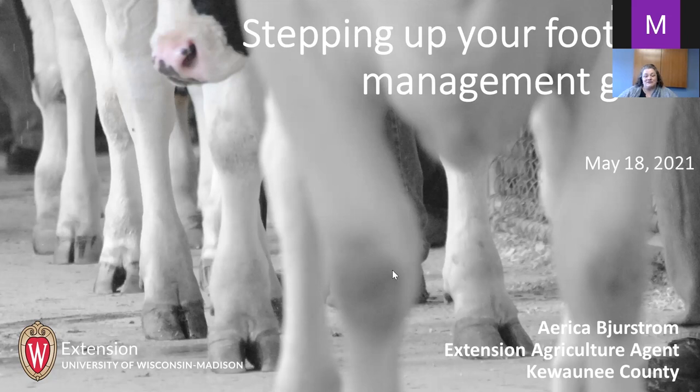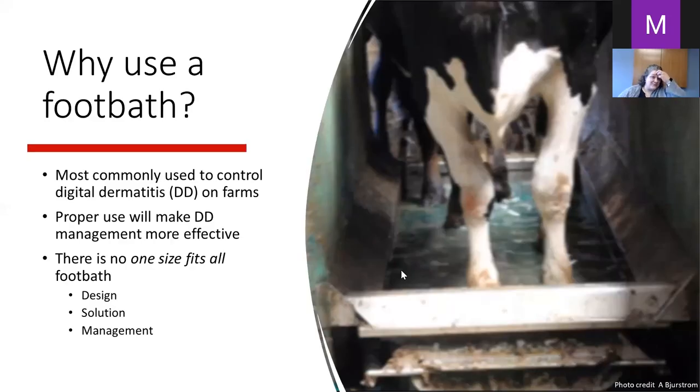Today I'll talk about what we learned and touch on foot bath management. Some of this might repeat what Dr. Dopfer said, but it's not a bad thing to hear things a few times. Why do we use foot baths? Most commonly they're used to control digital dermatitis on farms.